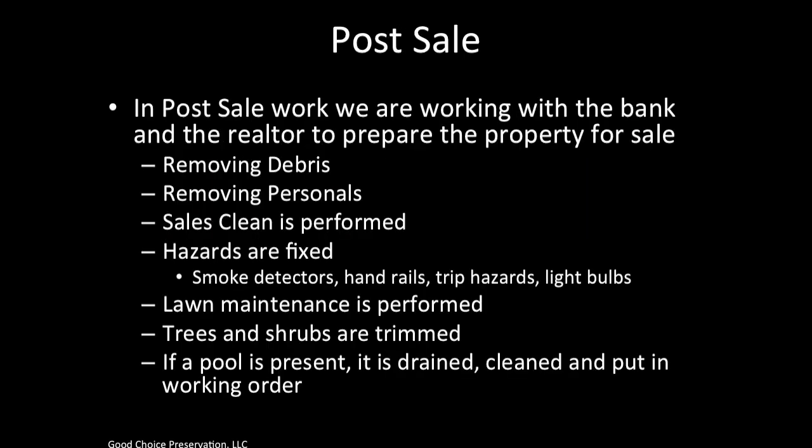Let's move on to post-sale work. In post-sale work, we are working with the bank and the realtor to prepare the property for sale. A work order called an initial sales clean is issued. Typically we are to remove all debris, remove all personals, and do a sales clean. We focus on hazards such as making sure smoke detectors are working, all handrails are in place, there are no trip hazards present, and all light bulbs are working. We perform lawn maintenance and trim trees and shrubs, and if a pool is present, it's drained, cleaned, and put in working order.